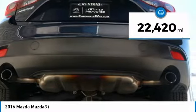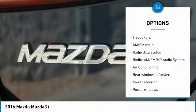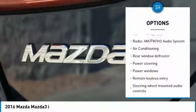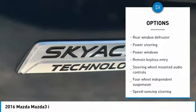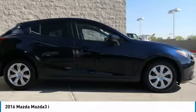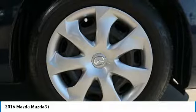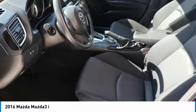This vehicle has less than 25,000 miles. Here are some of this vehicle's great options: traction control, dual airbags, air conditioning, power steering, four-wheel disc brakes, power windows, electronic stability control, rear window defroster, trip computer, and remote keyless entry. Your new ride is just a phone call away.